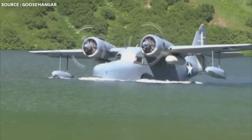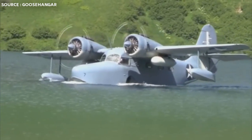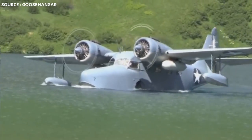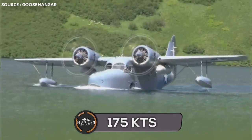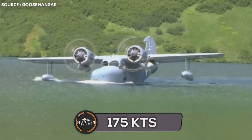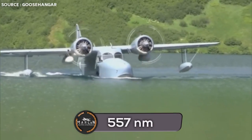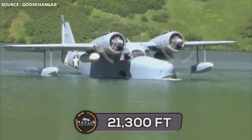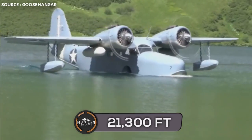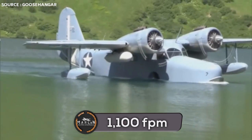It was powered by two Pratt & Whitney Canada engines, specifically two R-985-AN-6 engine models with 450 horsepower each. Those engines were partnered with three-bladed variable-pitch propellers. Looking at the performance of this aircraft: it had a maximum speed of 175 knots, a cruise speed of 166 knots, and a maximum range of 557 nautical miles.